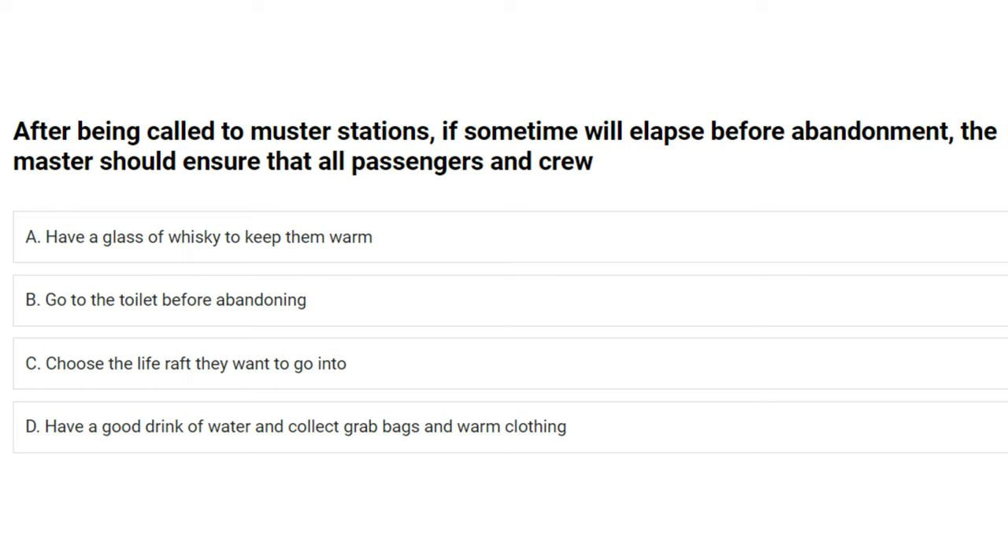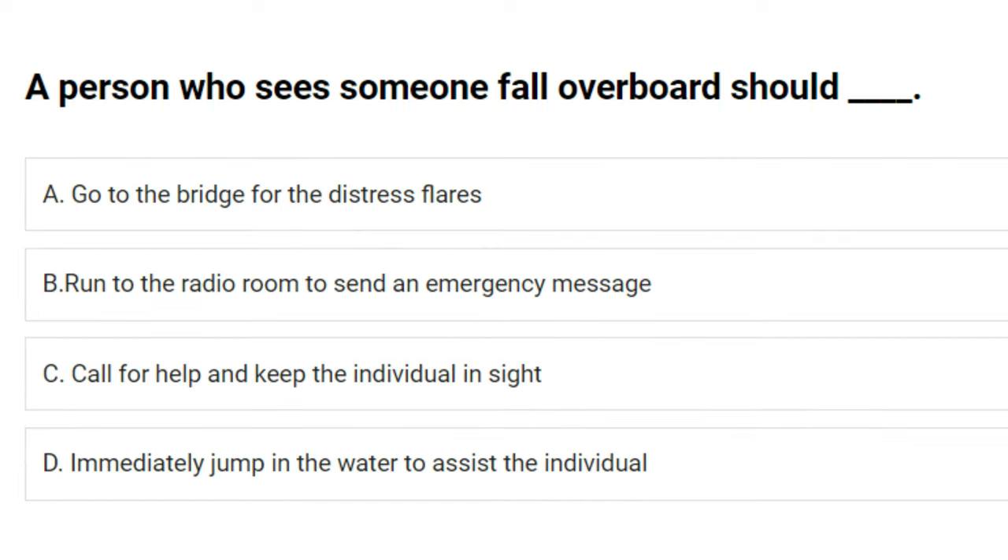After being called to muster stations, if some time will elapse before abandonment, the master should ensure that all passengers and crew: A) have a glass of whiskey to keep them warm, B) go to the toilet before abandoning, C) choose the life raft they want to go into, D) have a good drink of water and collect grab bags and warm clothing. The answer is D: have a good drink of water and collect grab bags and warm clothing.